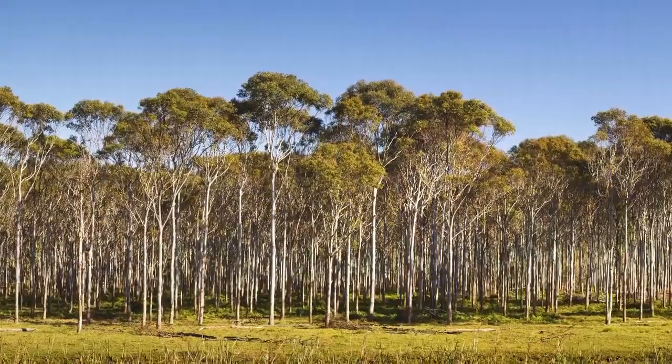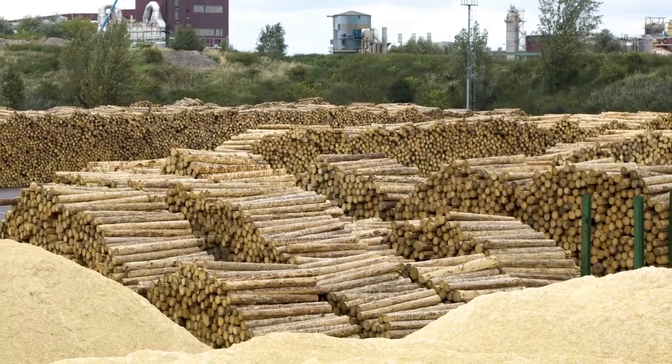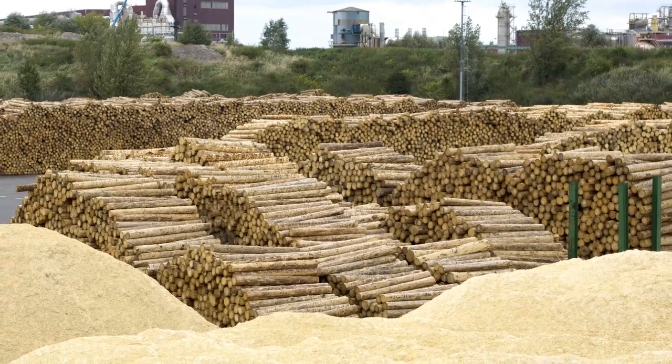We were interested in sequencing the eucalyptus genome because it's the fastest growing tree species in the world, and as a result it's used for pulp and paper, dimensional lumber, and is currently being evaluated as a biofuels feedstock.